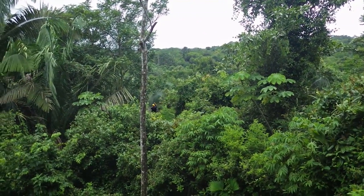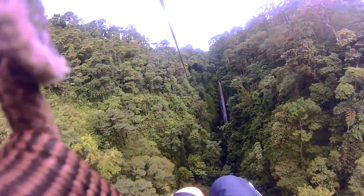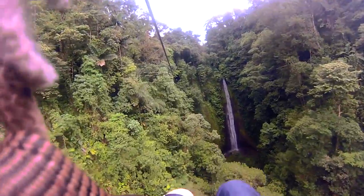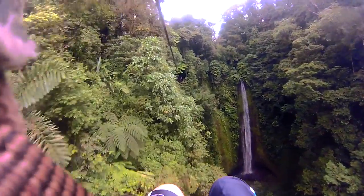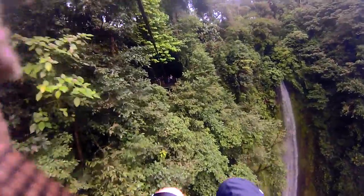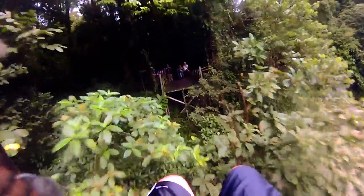It's exhilarating to be ziplining down past a giant waterfall, until you look down and think, wow, that's pretty far. I loved it so much that we went twice, and my kids wanted to go again too. So it's really a lot of fun, but it's not for everyone.